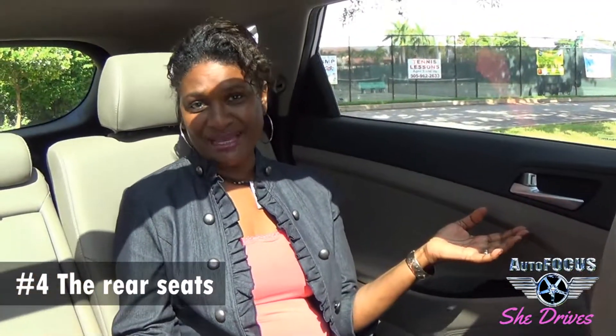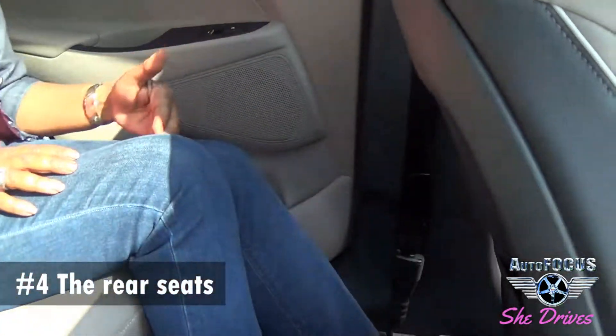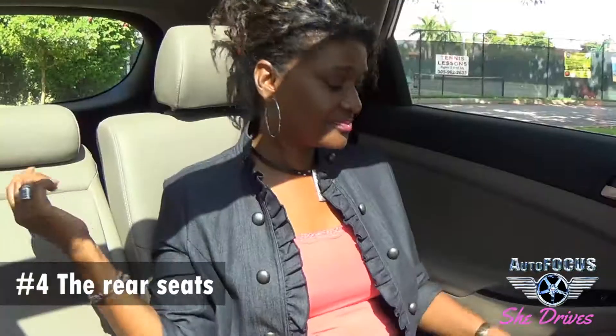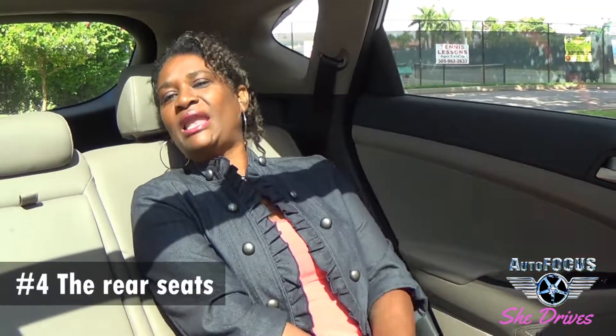Number four, the rear seat. Passengers spend time back here and it's really, really comfortable. Lots of knee space, lots of width space to lounge out. This gives you a nice recliner. Ooh la la.